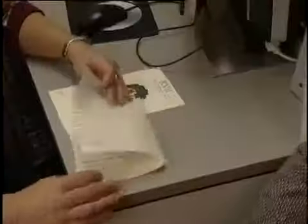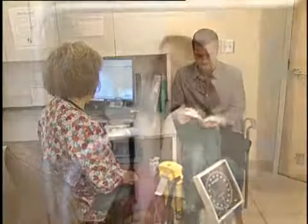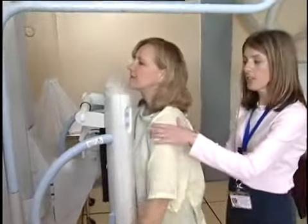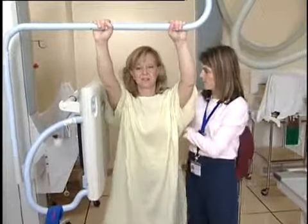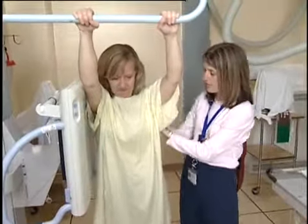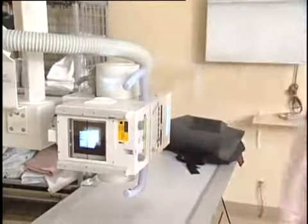Be sure to read and keep the surgery information pamphlets you receive here. Some patients will have x-rays taken at this time. Other procedures, like an echocardiogram, may also be ordered as part of the pre-admission visit.